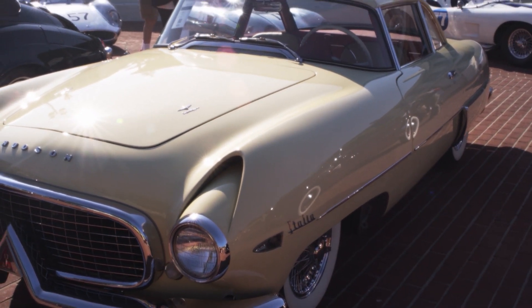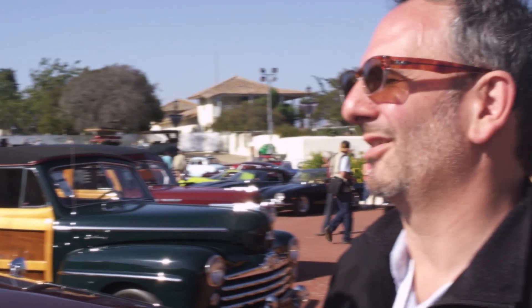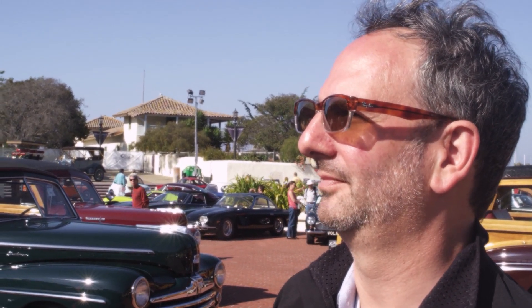These were the cars that the companies built to sell their regular production cars. In a few minutes we're going to walk over and see a regular production Hudson from the same time period — Doc Hudson himself, a fabulous Hudson Hornet.